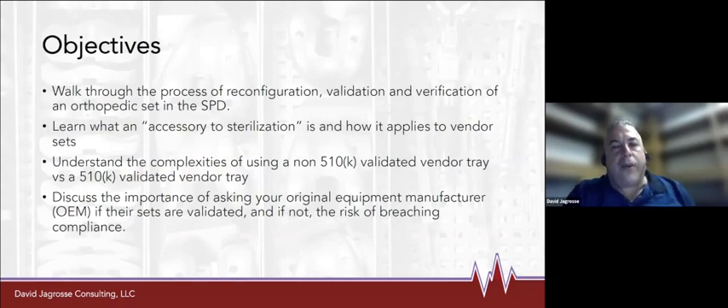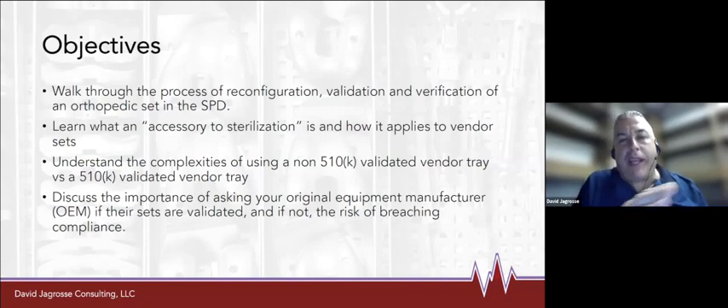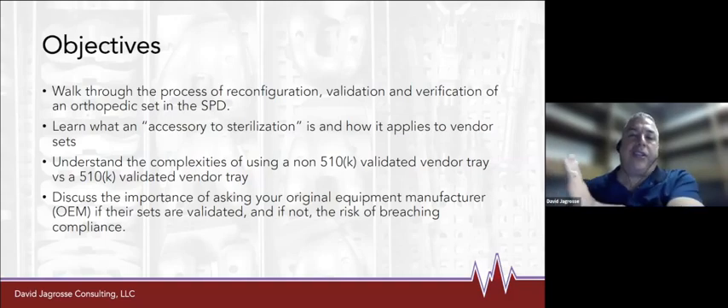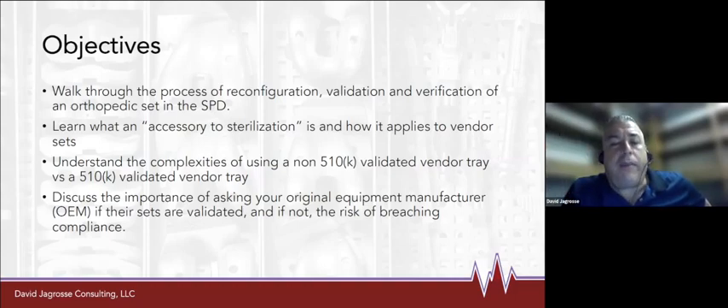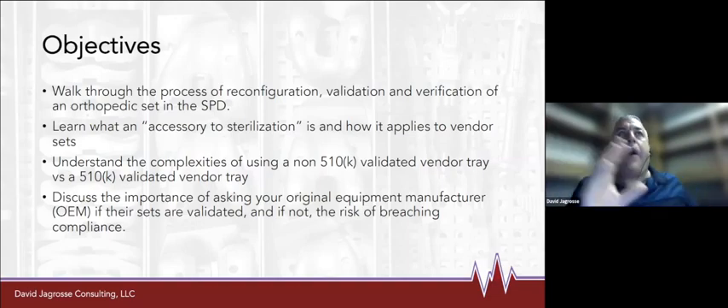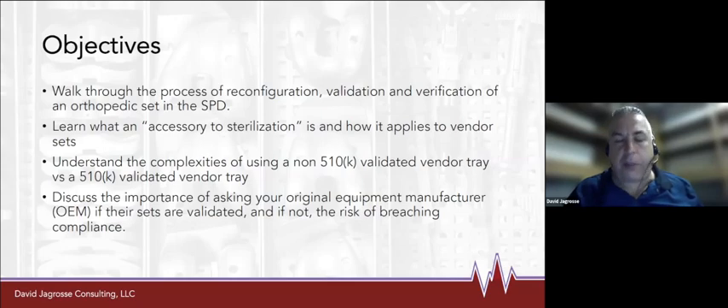With that, let's get into our subject today. We have some objectives. We are going to look at what happens when we reconfigure instrument sets — whether they are hospital-made sets or sterile processing trays — and then what implications there are when they are OEM. Our OEM is Original Equipment Manufacturer. You'll also hear the term 510K, which is an FDA process. We want to look at where the guidance is and what some of the ramifications are if we don't do this properly.